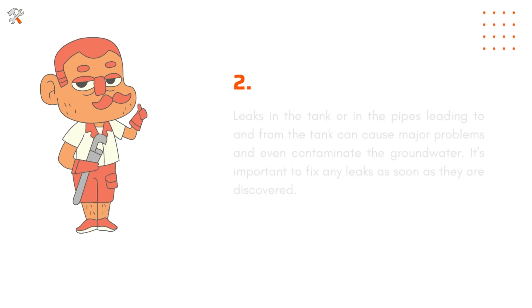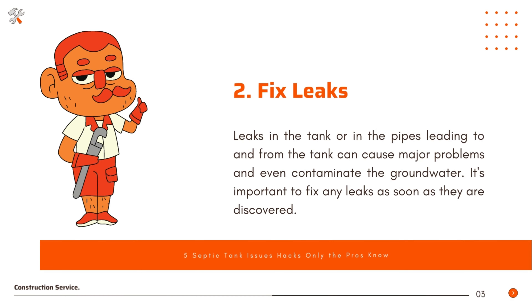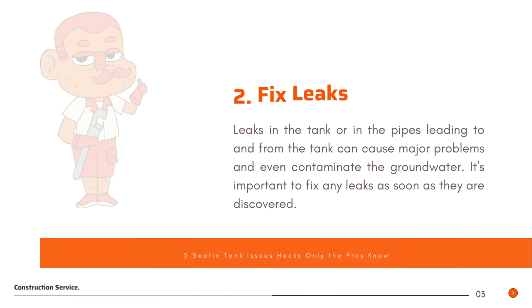Fix leaks. Leaks in the tank or in the pipes leading to and from the tank can cause major problems and even contaminate the groundwater. It's important to fix any leaks as soon as they are discovered.